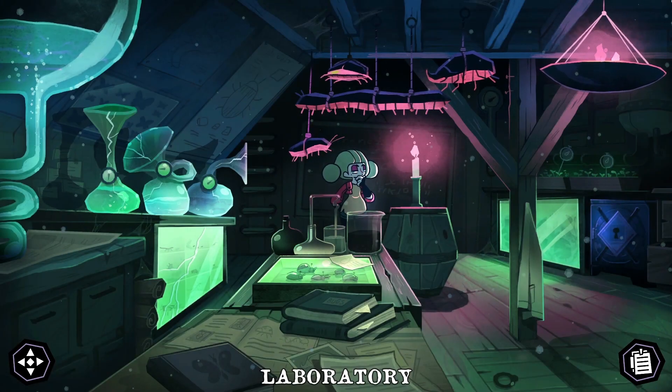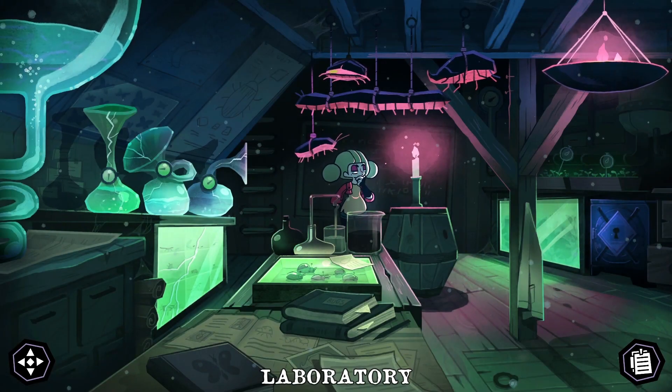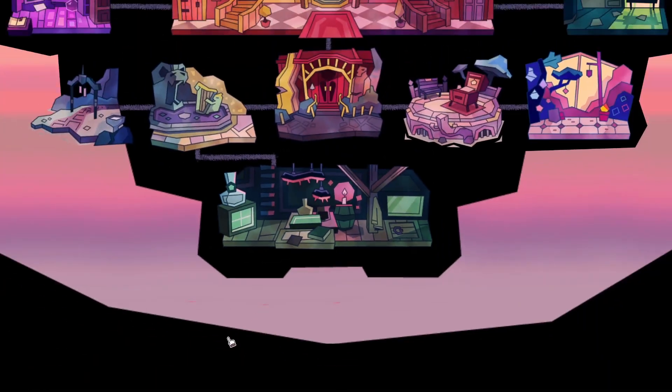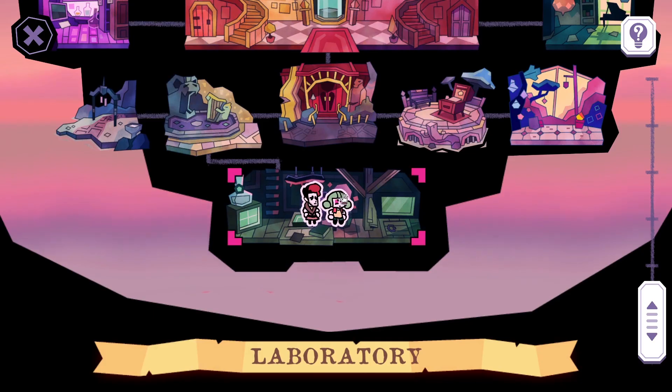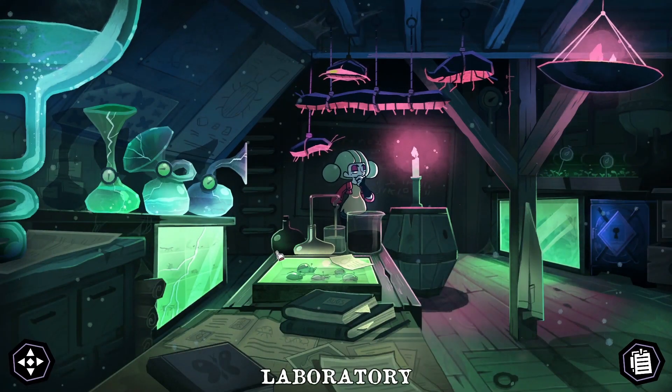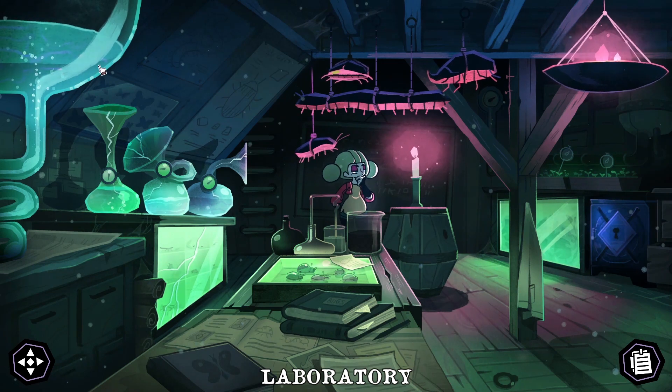Hi guys, and welcome back to playing Tangle Tower with me. Last time we found a way down from here in the garden to this spooky room. Now let's start exploring.